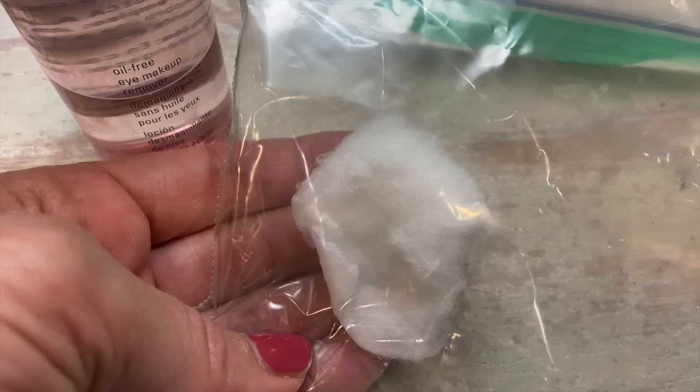A travel hack for makeup is to soak cotton balls in eye makeup remover and put them inside a plastic bag for travel. They do not count as a liquid because they're just damp — the same as an antibacterial wipe — and they do not count as liquids to the TSA. I shared that travel hack on my first TV appearance on Fox 26 here in Houston and they loved it.